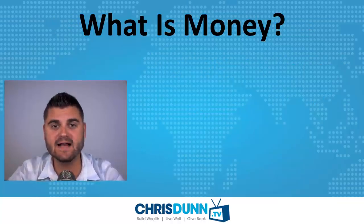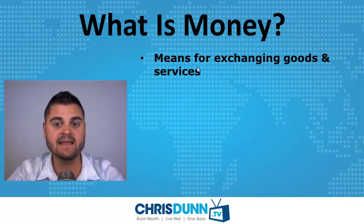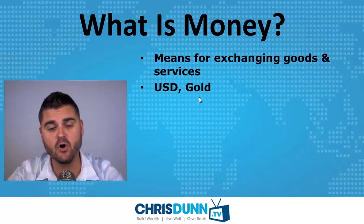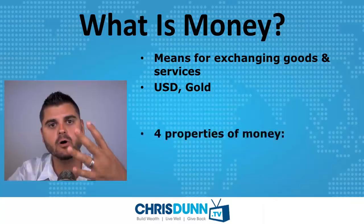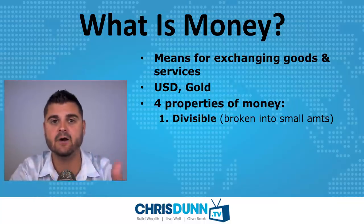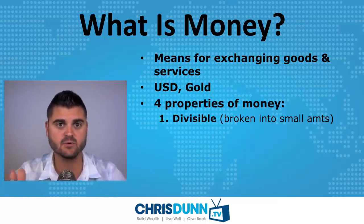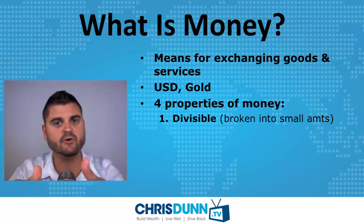Before we look at how Bitcoin has value, let's talk about what money is. Money is very simply any means for exchanging goods and services. In recent history we've used fiat currencies like the US dollar and gold as widely accepted forms of money. There are primarily four properties that define what money is. Number one, it needs to be divisible — able to be broken down into different parts or sizes, like the dollar broken down to a penny. Number two, it needs to be durable — it needs to stand the test of time. A bar of gold on my desk isn't going to evaporate into thin air.